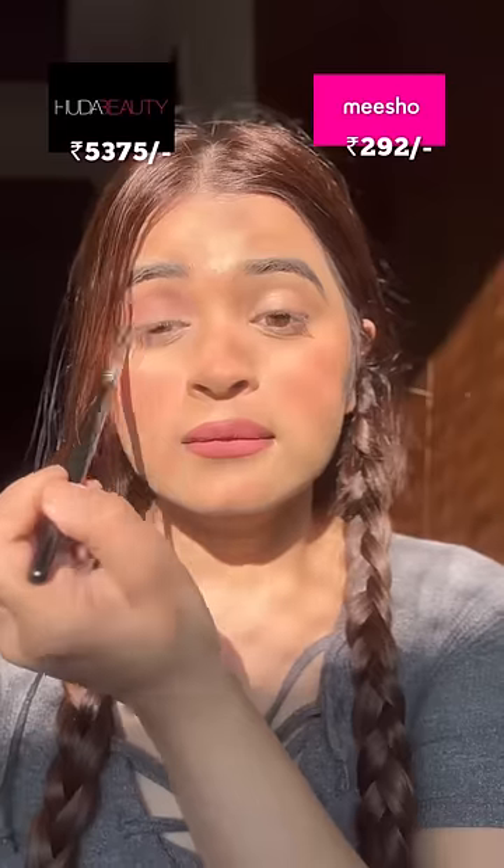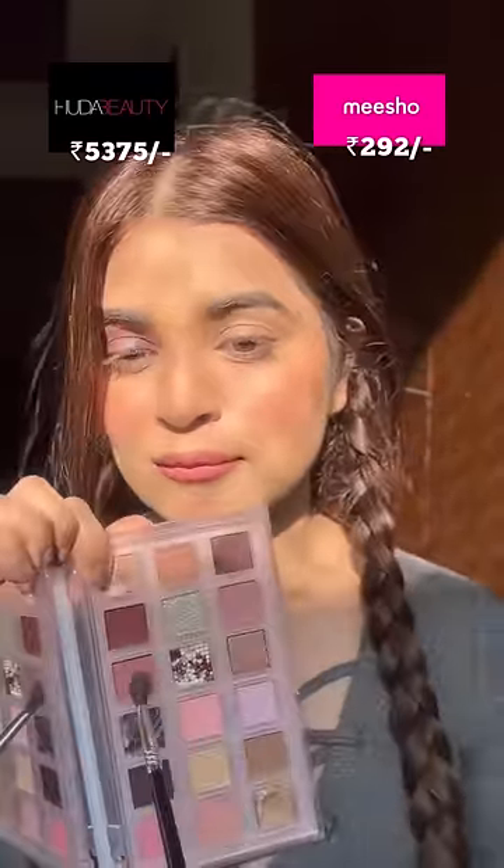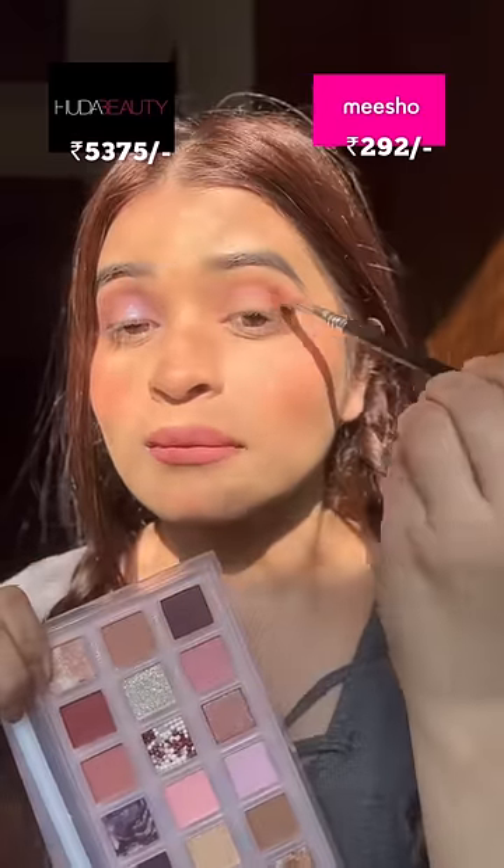The original palette pigmentation is like butter — it blends without any effort. Rose Quartz is my favorite palette. Whereas I was shocked to see that the fake palette pigmentation can be so good.